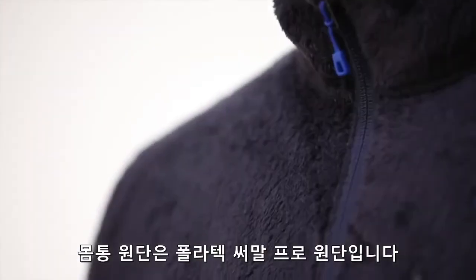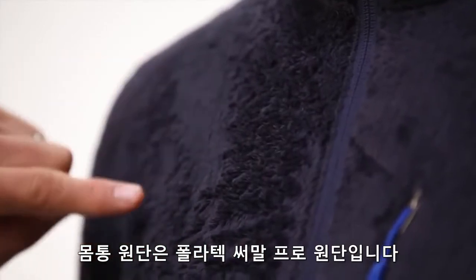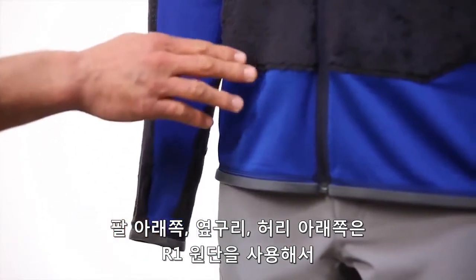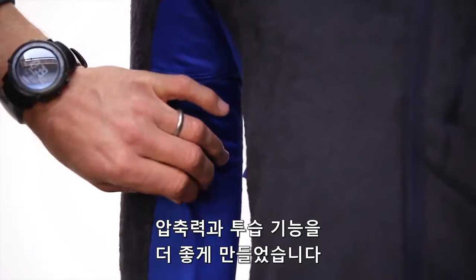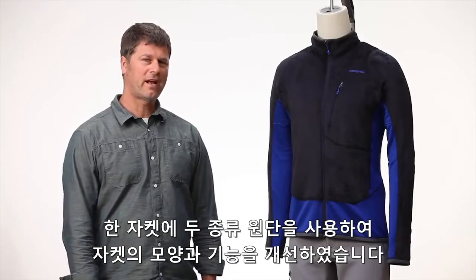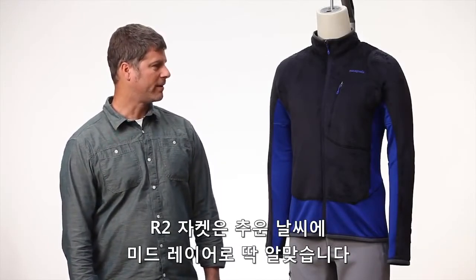It is built using soft and warm Polartec Thermal Pro throughout the body. Under the arms, along the side panels, and in the lower torso, we use our iconic R1 fabric to enhance compressibility and increase breathability. The hybrid design enhances the fit and performance of this jacket, making it an excellent mid-layer piece for cold weather activities.